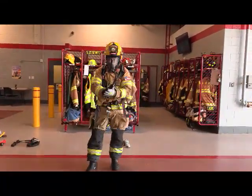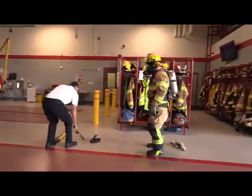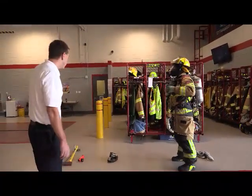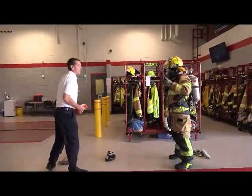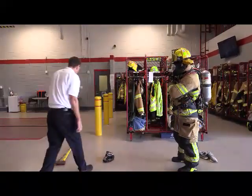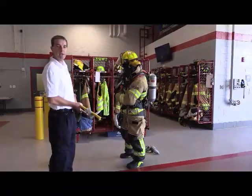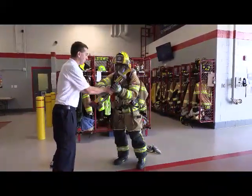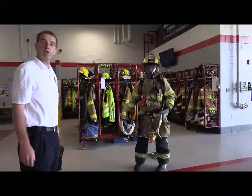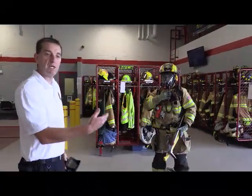Now Tyler needs some additional gear. He's going to need a radio — he'll put this in his pocket. With a radio he's able to talk to the fire chief and to other firefighters. He's also going to need a flashlight, which will help him see in a burning building. He may need some tools, and this is where the weight starts coming in. Right now Tyler probably has about 80 pounds of gear on him. Whenever Tyler or any firefighter goes into a burning building, they have a partner with them. His partner may use something called a thermal imaging camera, which allows firefighters to pick up heat in a burning building.